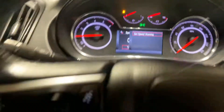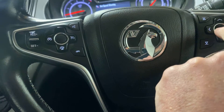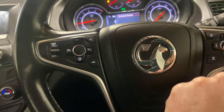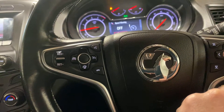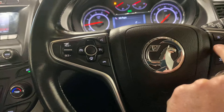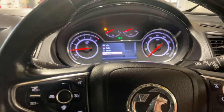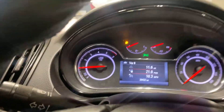Let me see what the mileage is in this car. It's done 39,432.